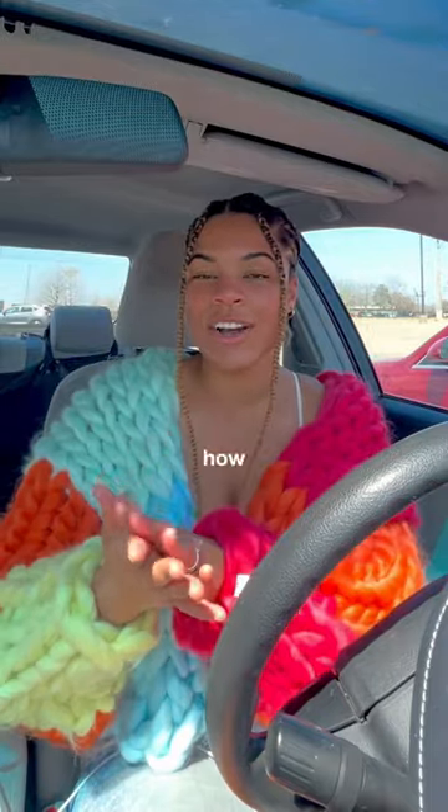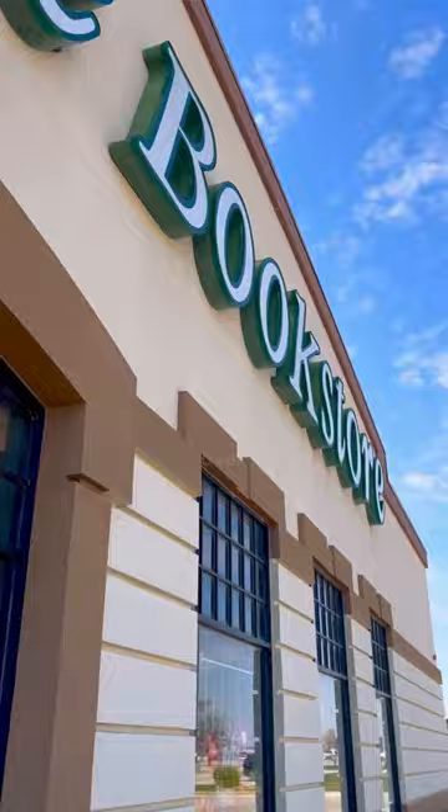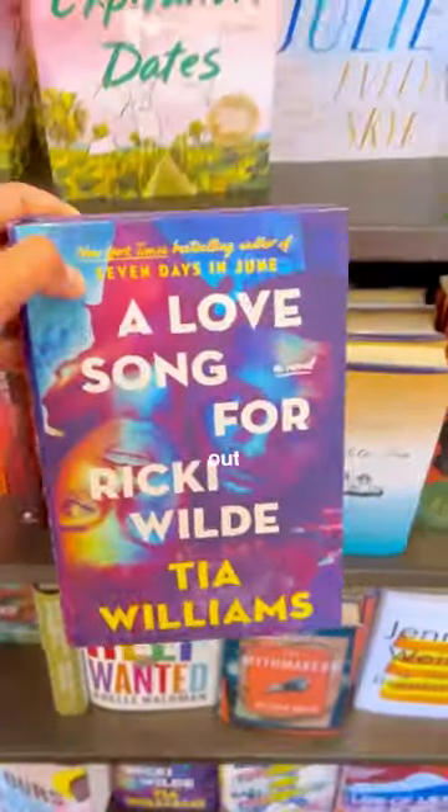We are gonna go in the bookstore and I'm gonna show you guys how to go book shopping. First, walk in — it might be a little intimidating, but I promise by the time this video is over you're literally gonna feel so comfortable walking in. We can see the new fiction section first.